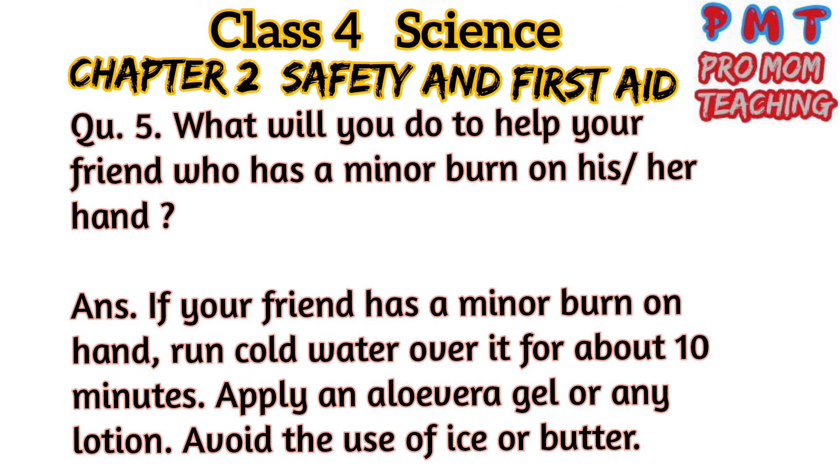Question 5: What will you do to help your friend who has a minor burn on his or her hand? Answer: If your friend has a minor burn on the hand, run cold water over it for about 10 minutes. Apply aloe vera gel or any lotion, but avoid the use of ice or butter. Thank you.